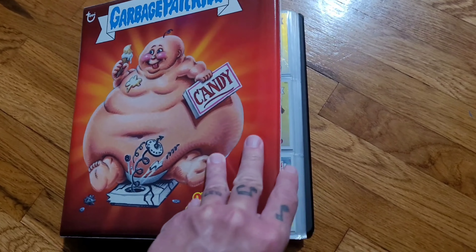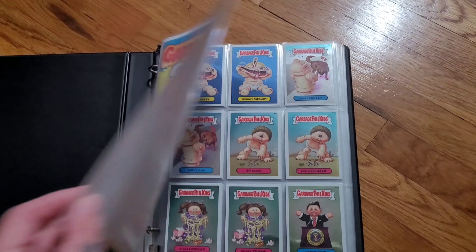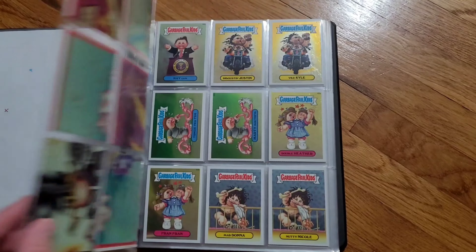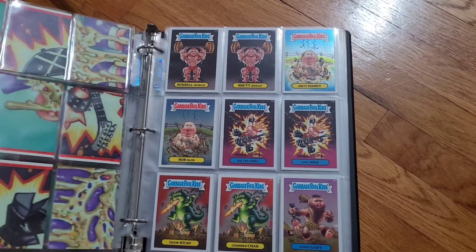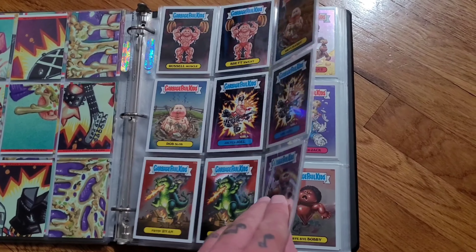Hey everybody, it's just before 8 a.m. I'm tired and it's really cold, but I have to go hunting today for the new Garbage Pail Kids Series 3 Chrome. I'm not usually one who cares about new Garbage Pail Kids releases because I'm more of an original series guy, but there are a few exceptions — let me explain.